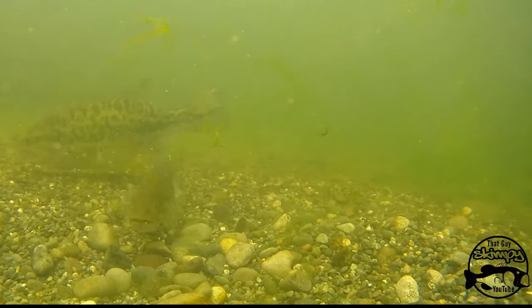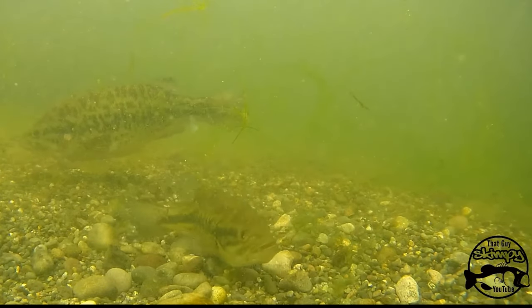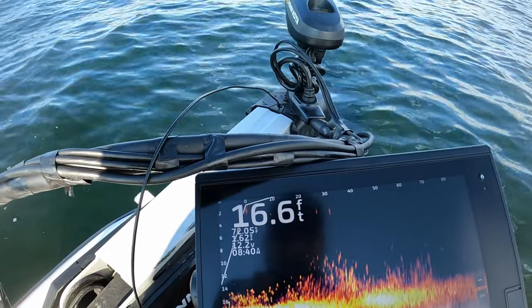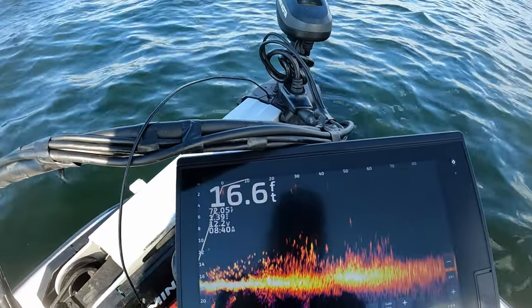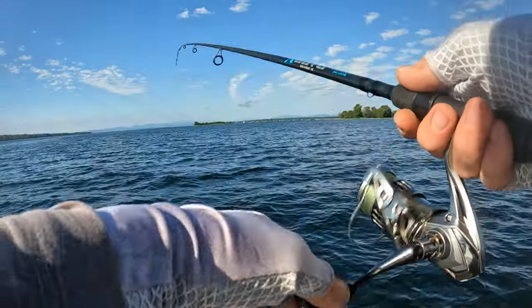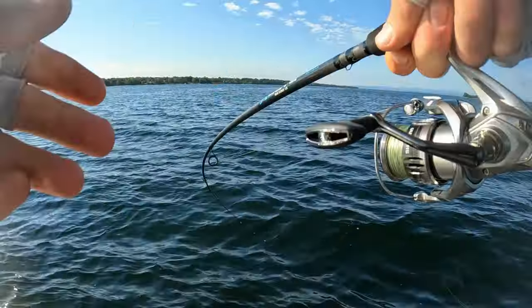All of the fish's metabolic functions rely on body temperature. So when water temperatures reach the upper 40s into the lower 50s, these fish naturally become more active. The increase in water temperature increases their metabolism and turns on the need to feed again.